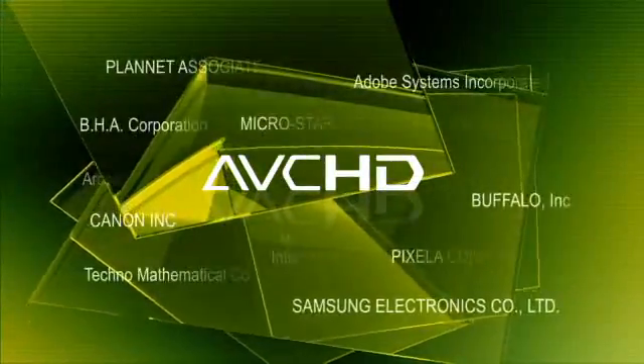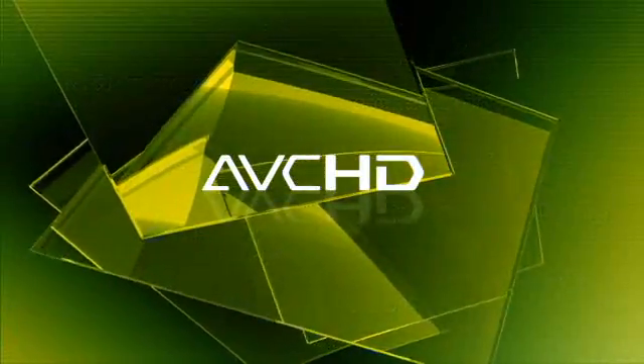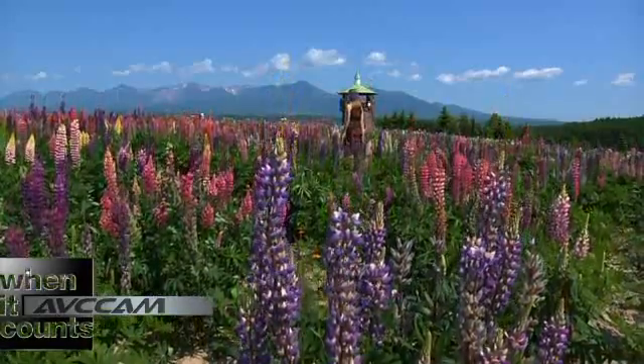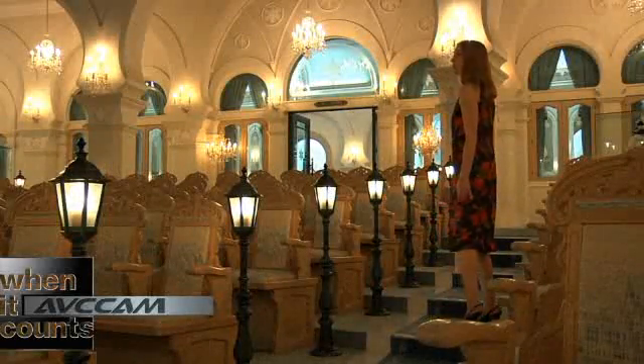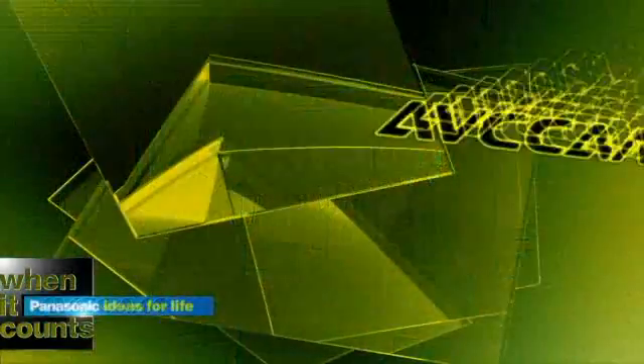AVCHD is an industry standard format supported by a growing list of more than 30 manufacturers and most editing software. AVC Cam products offer extremely high-quality HD with amazingly long recording times, and it's as easy as your digital camera. Now everyone can afford to make the jump to high definition.